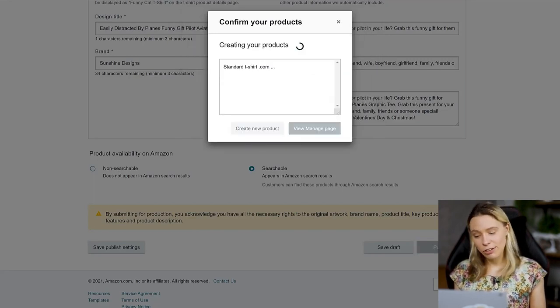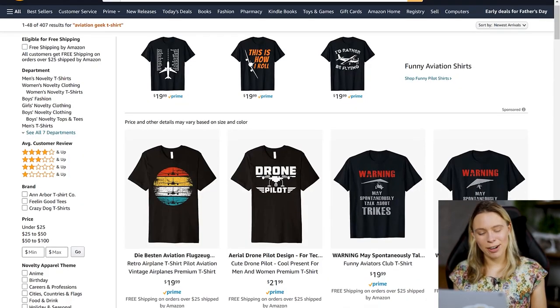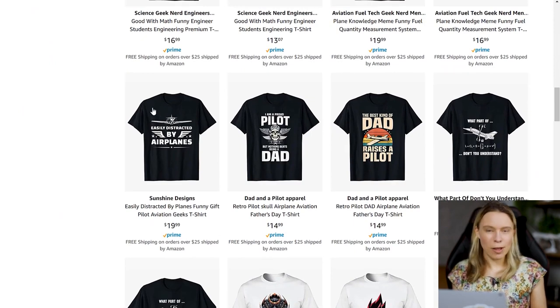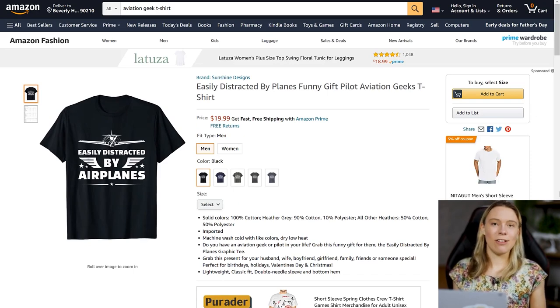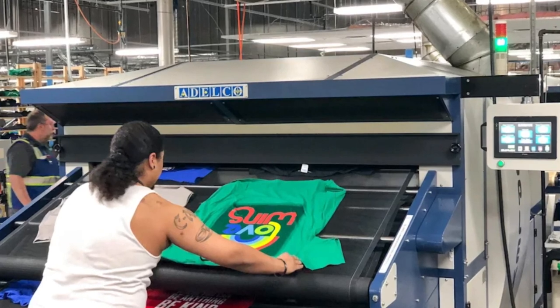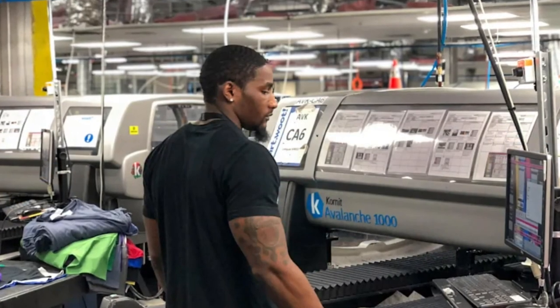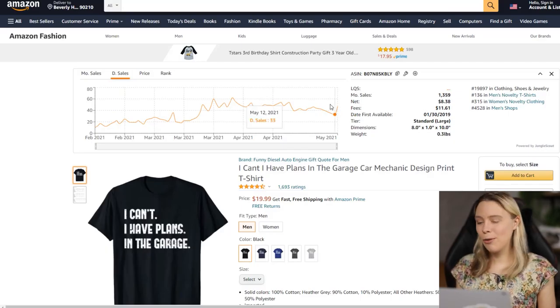You then create a product page — just a title, two descriptive bullet points, and a short description. Amazon will create a product listing that their customers can find when browsing for shirts and gifts. When someone buys one, Amazon prints your design onto a T-shirt in one of their merchandise factories, packages it, and ships it to the customer. This is called print-on-demand since shirts are printed as customers order them. For example, a simple word-slogan T-shirt uploaded to Merch by Amazon is selling great.